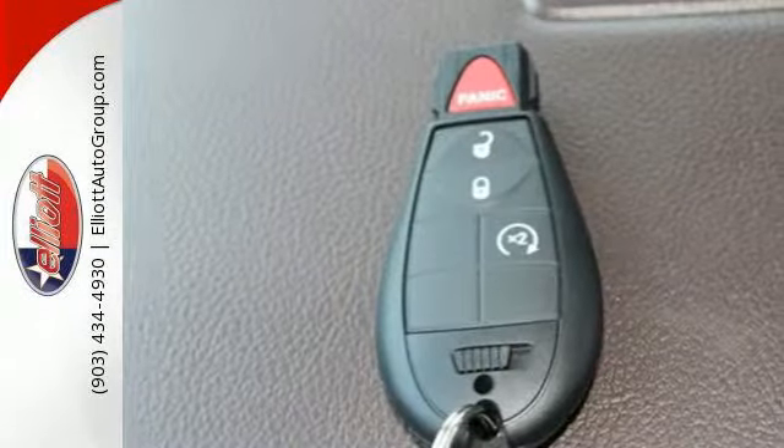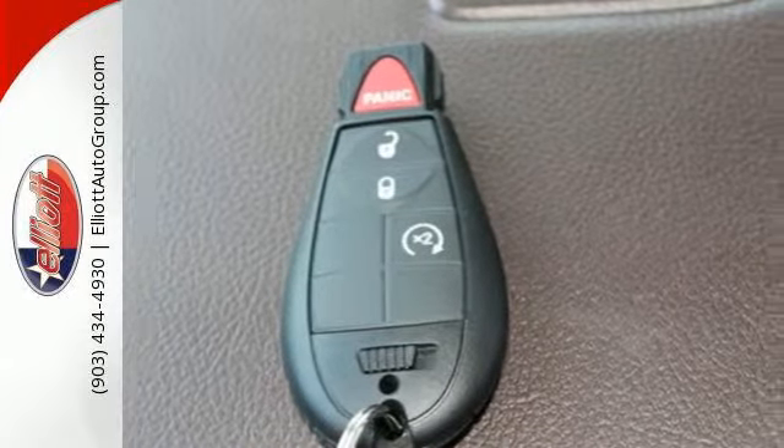This RAM 1500 is durable and rugged, yet capable, smooth and comfortable.